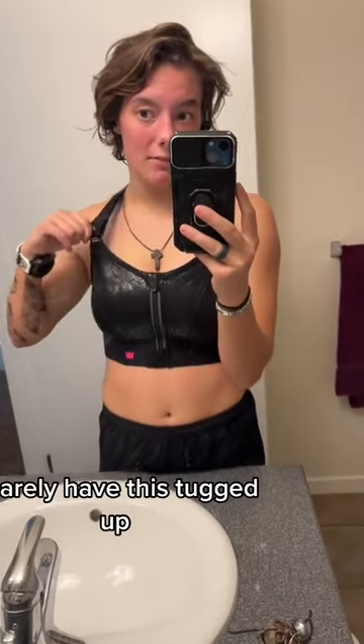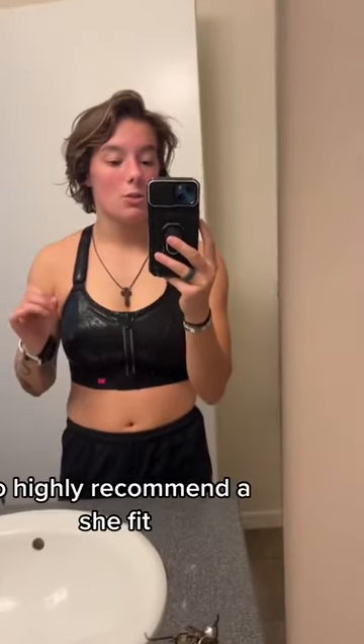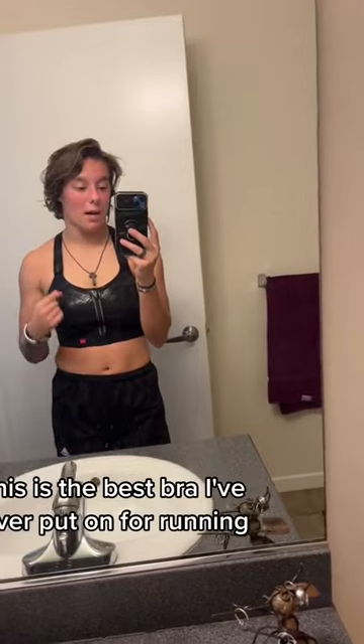I barely have this tugged up — it's up to my mid-shoulder. With my other bras, it's all the way halfway down my back. So, highly recommend SheFit. Everyone get SheFit. This is the best bra I've ever put on for running.